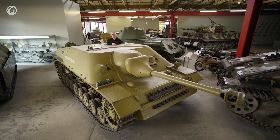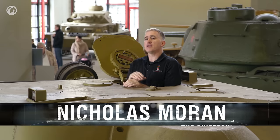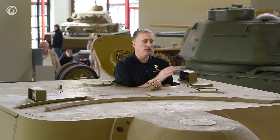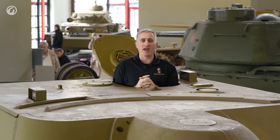Welcome back to the Panzermuseum on our tour of the Jagdpanzer IV. Starting as ever with the commander's position — he has a simple swinging single-piece hatch. It has a 360-degree rotating periscope in the middle, and that works in conjunction with the one fixed periscope on the left, so we can see out.